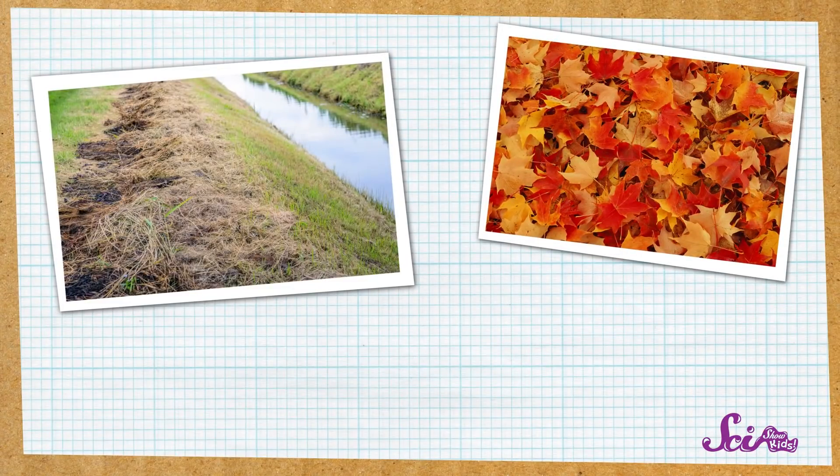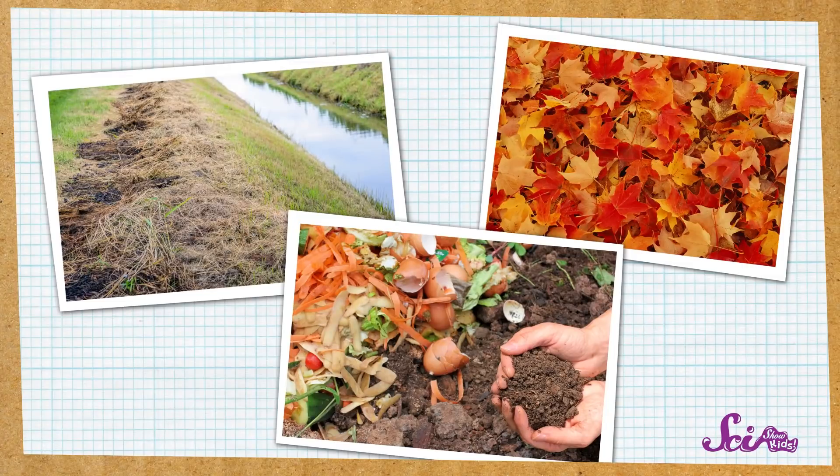For one thing, there's lots to eat under there. Rotting leaves, old grass, and other kinds of plants make good food for small animals like insects. And then other creatures, like spiders, eat insects, so there's usually plenty of food to go around.